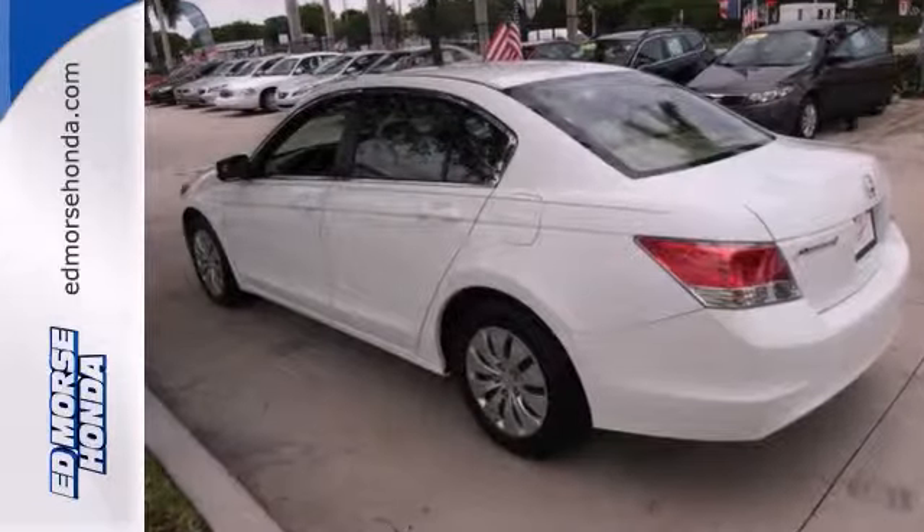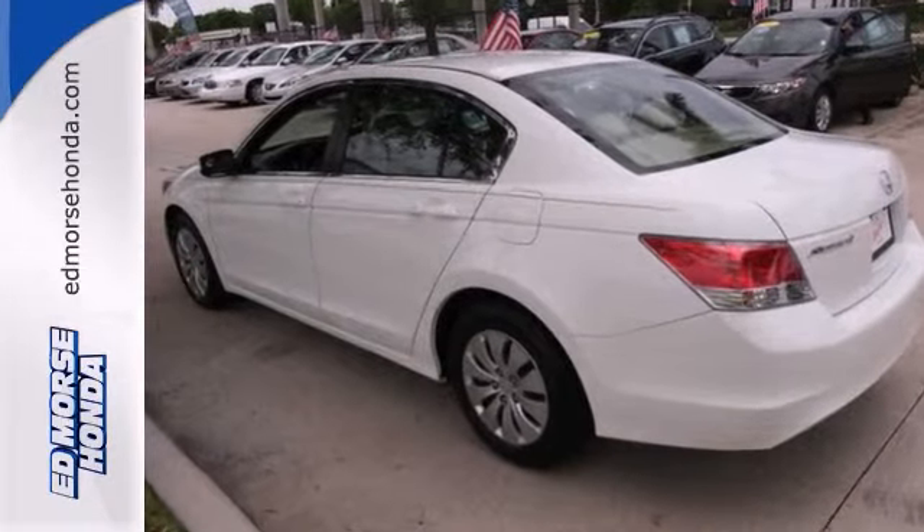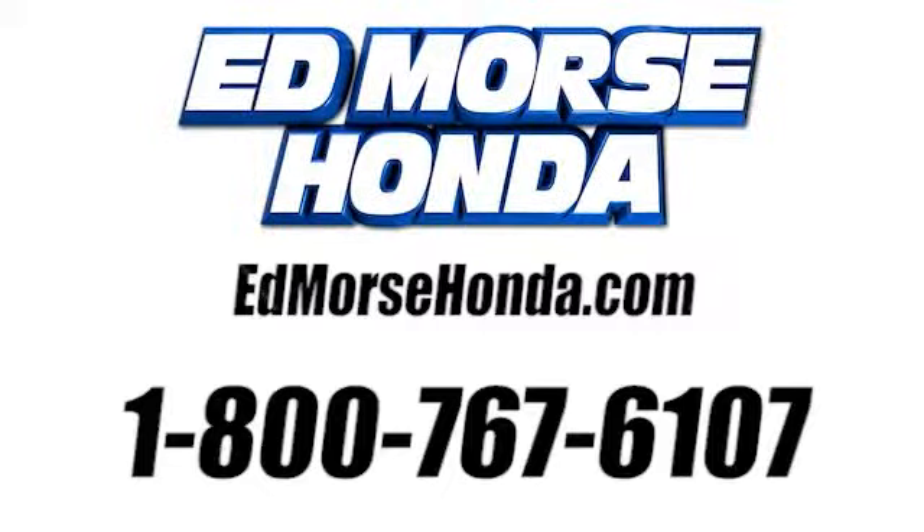Come on out and test drive this Honda Accord LX today. Call us today at 1-800-767-6107. For value and for service, it's at Mars.